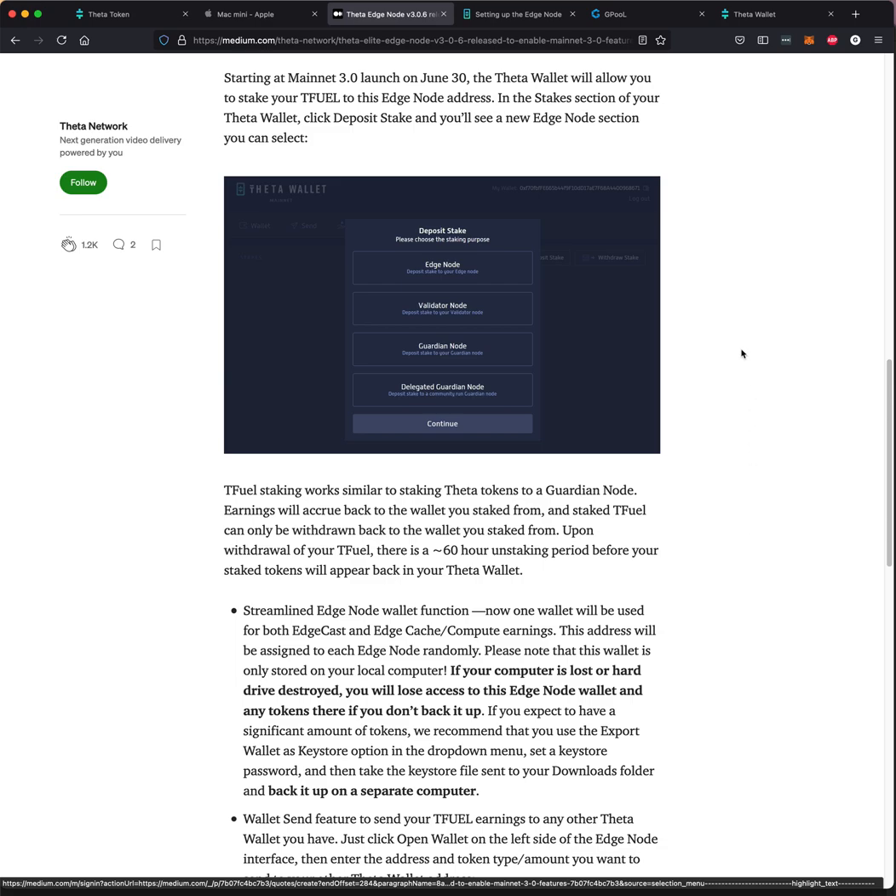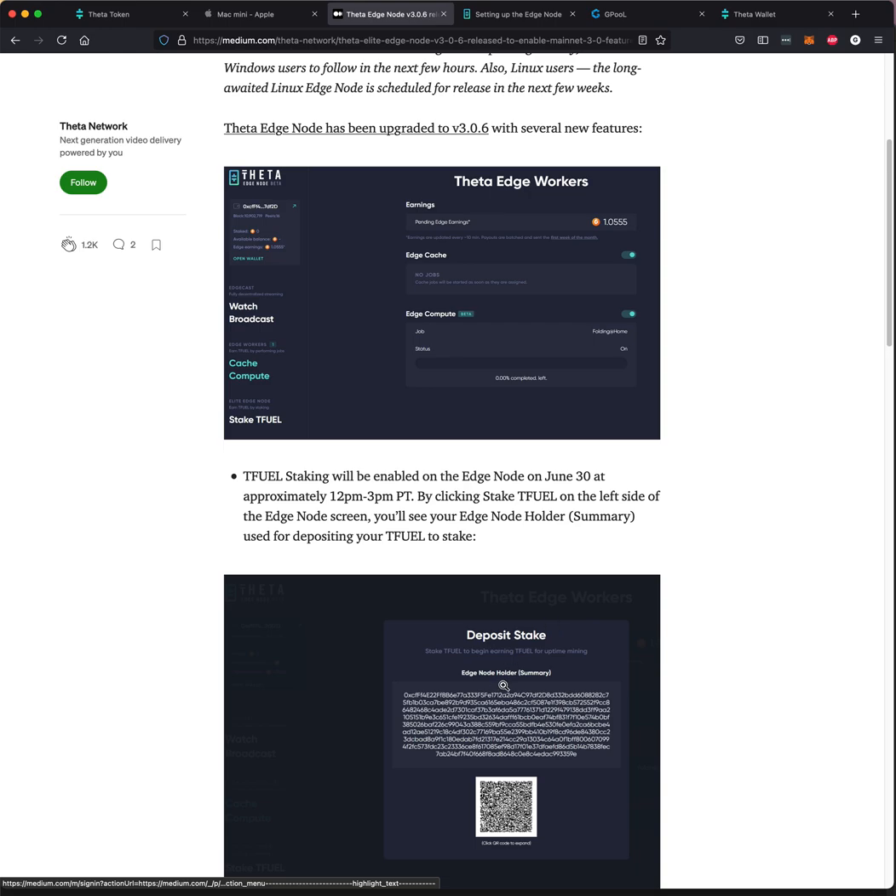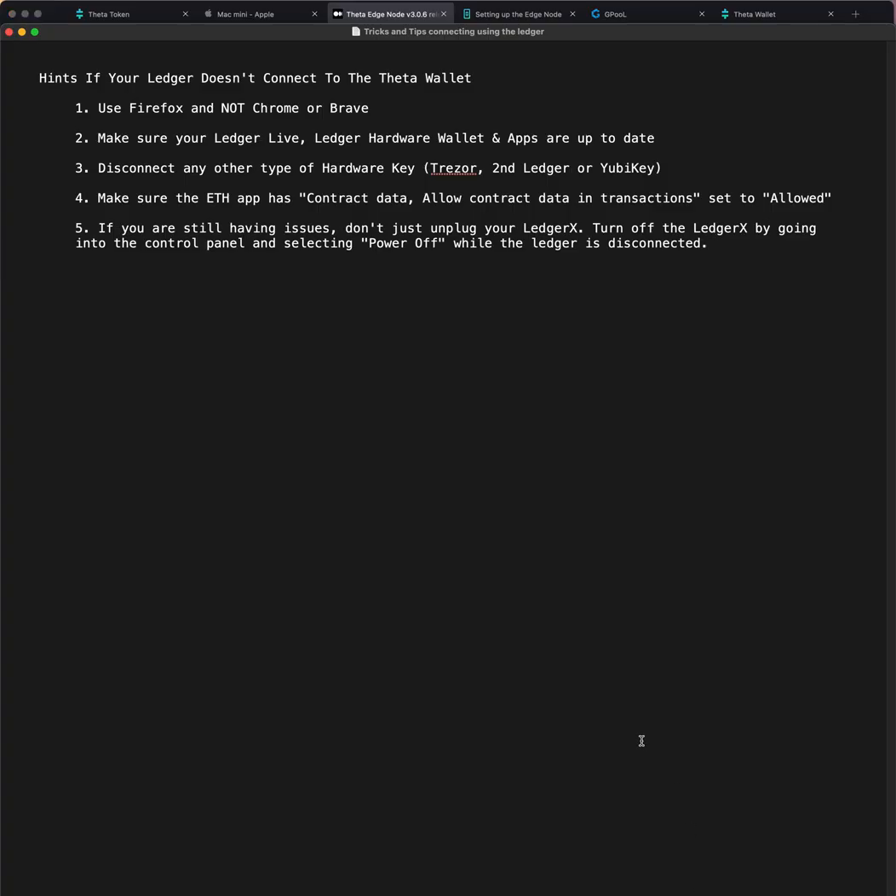There are some connection issues when connecting to the Theta wallet. They've switched things on Chromium-based browsers — you've probably heard a lot about that. So here are some tricks and tips: use Firefox. You can't use Safari, Edge, Chrome, or Brave. Chromium-based browsers really aren't going to work because of the release of version 91. Make sure you update to get the latest version of Firefox, and that will be much easier for you.